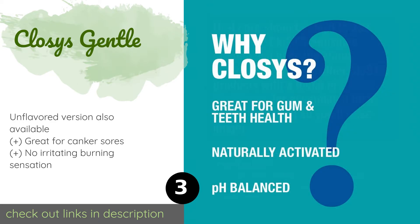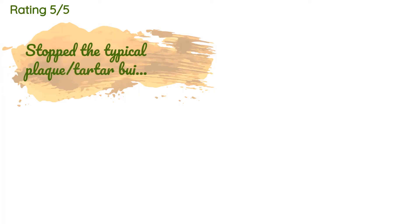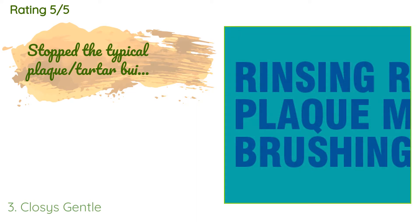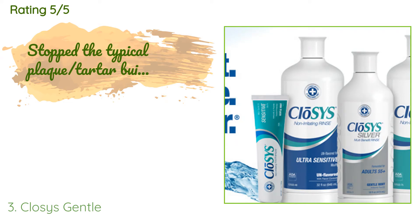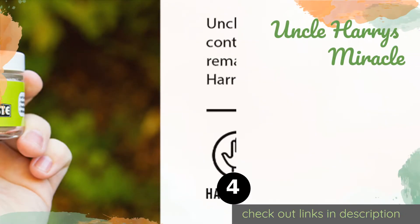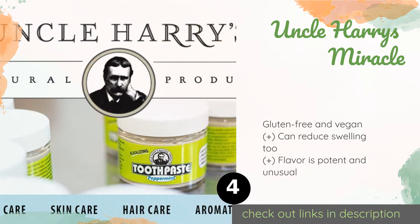The price is approximately $12. There are 2,439 reviews with an average rating of 4.6 stars. The next one is Uncle Harry's Miracle. Uncle Harry's Miracle works to remineralize enamel, neutralize acids, and eliminate the bacteria that cause bad breath.